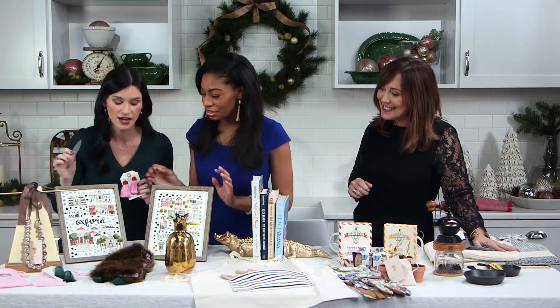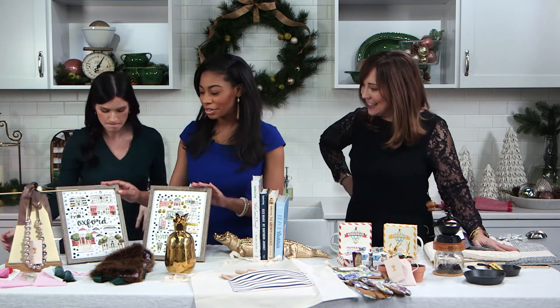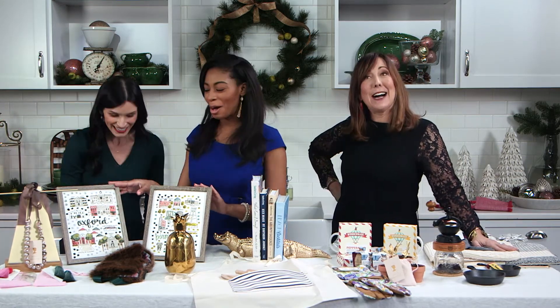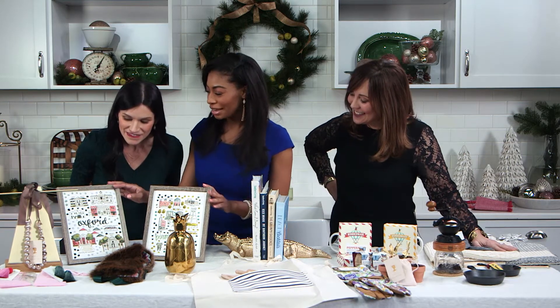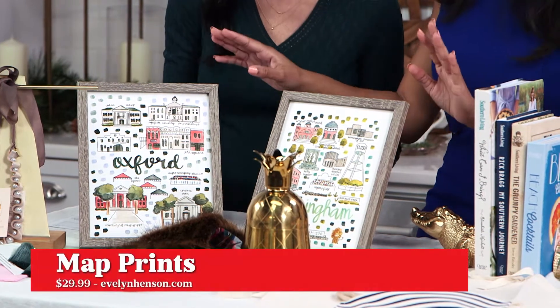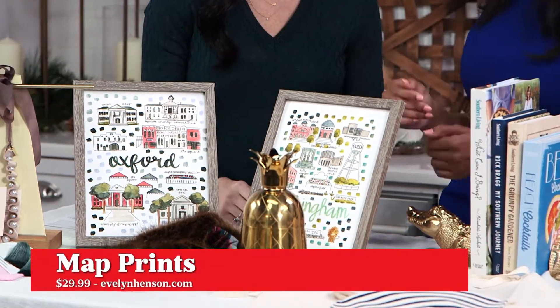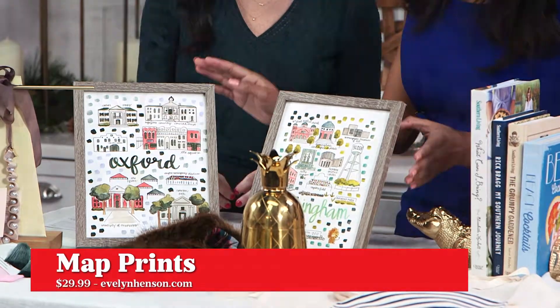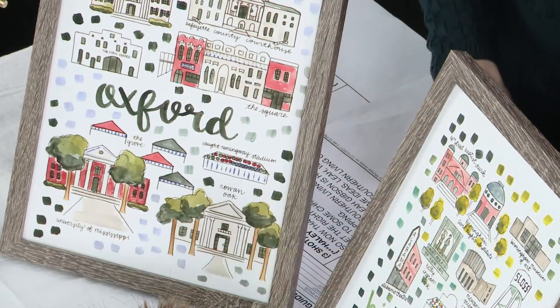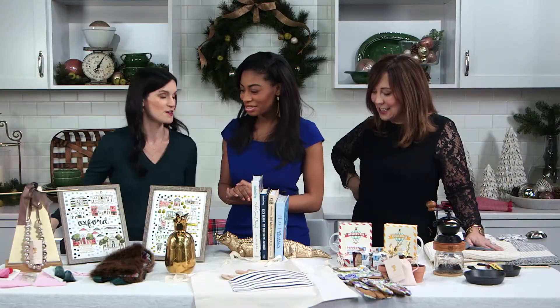We've got to talk about these prints. These map prints are a few of my faves. Oxford is definitely my second home — one that we love. I'm a graduate of Ole Miss. But these are only $29.95 and they're great. She also does — Evelyn Henson — she does personalized maps for you. If she has one on her website that you love, you can get that, or you can request one. These are great for in the home: you have decoration and they're definitely a conversation starter. A little taste of home, even if you're not at home.